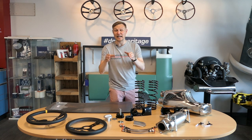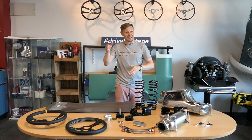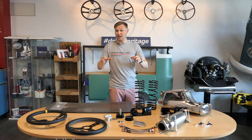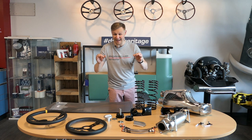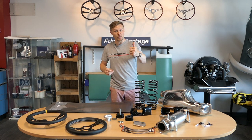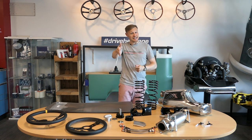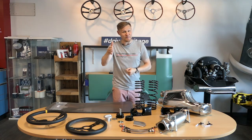Welcome back to NYX TV and a 964 special. In production from 1988 to 1994, the third generation 911 is a cracker. With these 10 top products spread around the categories of bodywork, interior and performance, they should help give you some ideas to make yours even better.